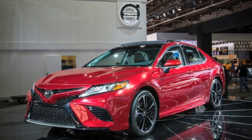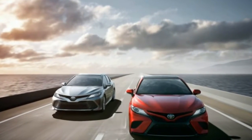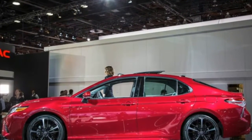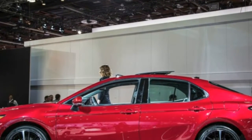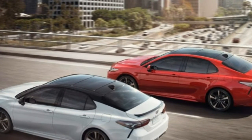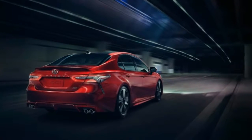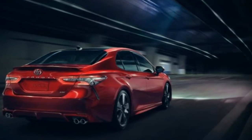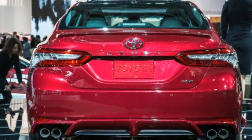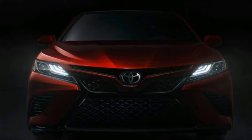Toyota claims improved ergonomics and three interlinked next-generation display screens. On some models, that will include a 10.0-inch color head-up display, a 7.0-inch multi-information display, and an 8.0-inch display for audio, navigation, and climate control that is flush with the center console and has a smartphone-like interface. That comes via the new Entune 3.0 system, which offers 4G LTE-based in-vehicle Wi-Fi for up to five mobile devices, plus new remote connect features and an app suite across all trim levels.